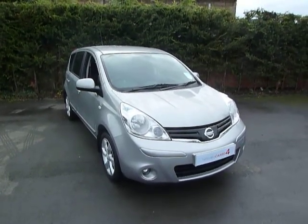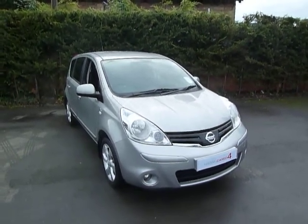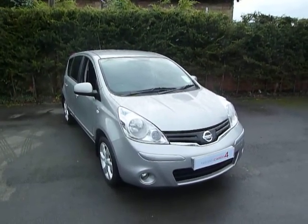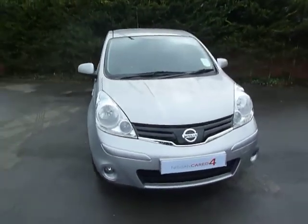Hello and welcome to JT Hughes Nissan in Oswestry. My name is Simon and today I'm going to show you around this Nissan Note. This is a 1.4 petrol Entec in metallic silver. Let's have a closer look at the car.